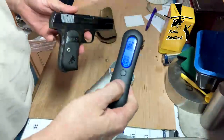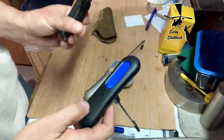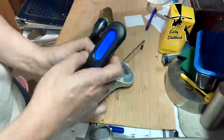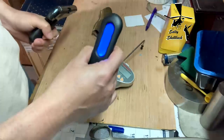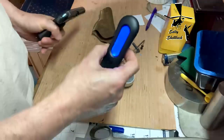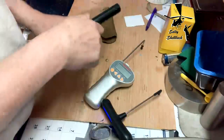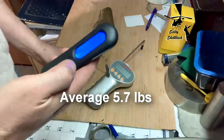Let's start with El Cheapo. With this gun, you have to engage the grip safety in order to get it to fire. Readings: 5.46, 6.06 — that's where it doesn't feel that heavy — and 5.60.